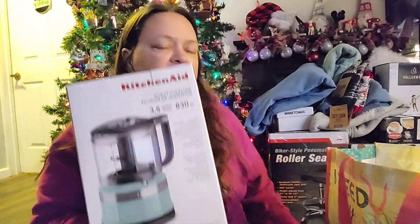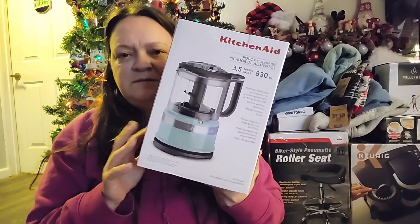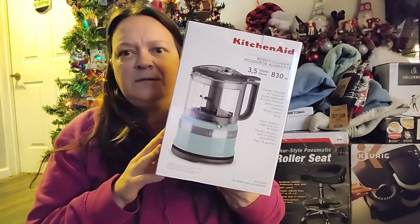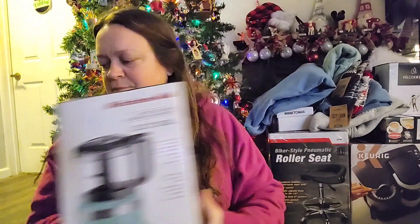I also got a little food processor. I haven't had a food processor in about 12 to 15 years, and it was definitely time to get one. But I didn't want anything huge — I just don't have the kitchen space for it.